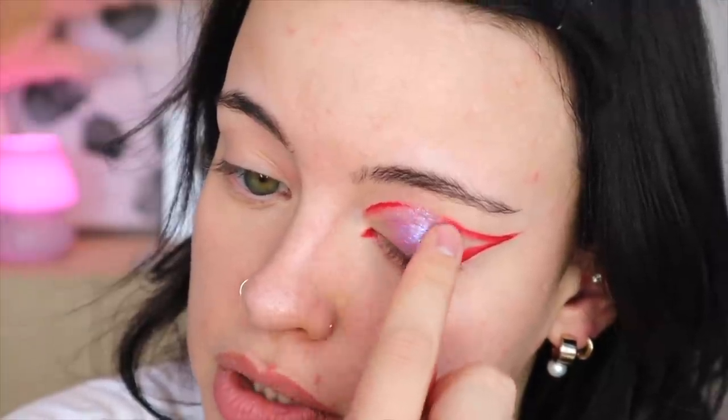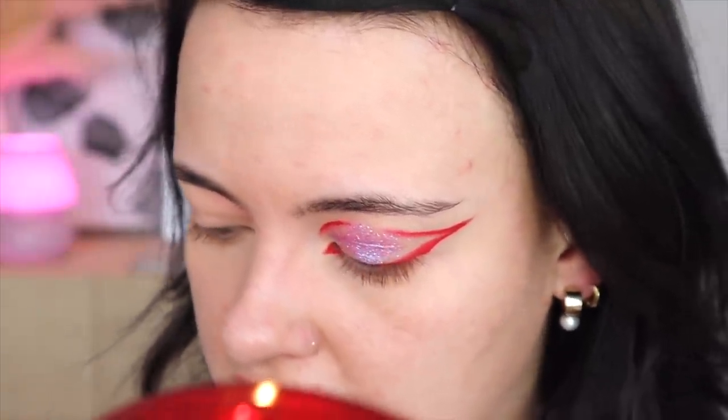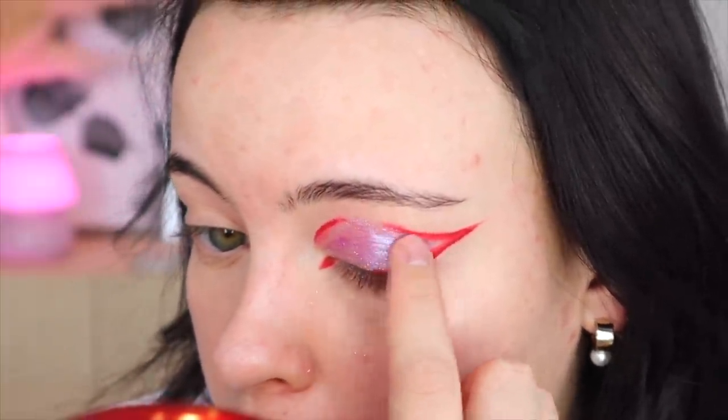I tried using a Glossier Play silicone tip brush for this — I think it was meant for glitter — but it didn't work very well, so I'm just going to tap it on instead.